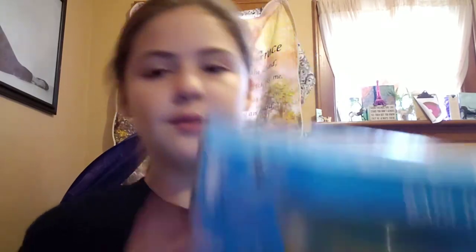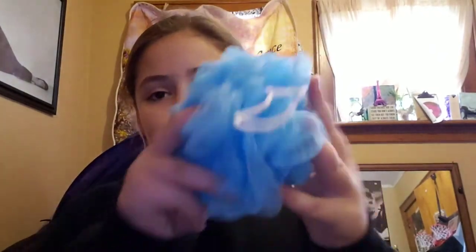Next I have a bath treats gift set. This was $2.99. Inside there is a loofah, there are six tiny little bath bombs, and there is a shower gel which is vanilla coconut.